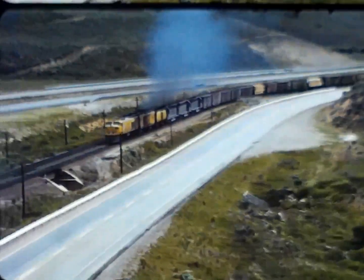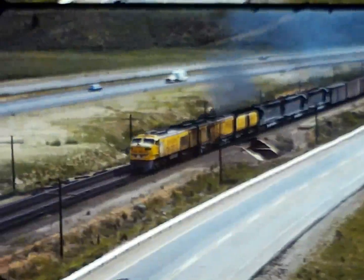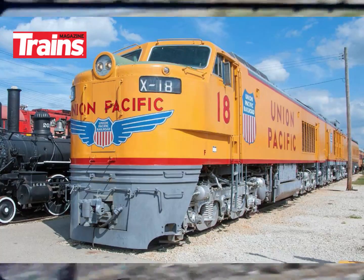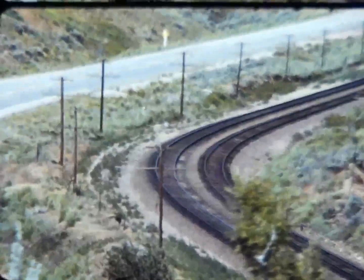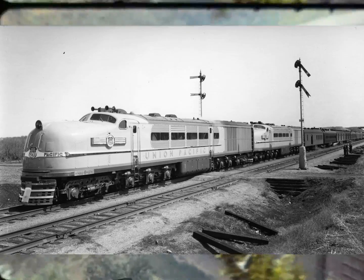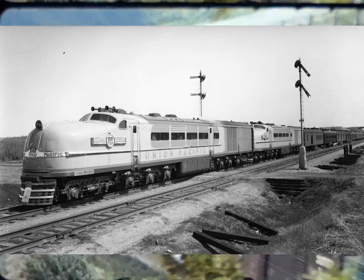Hello valued viewers, I hope you are all doing very well. This video will cover one of the more interesting locomotive designs in railroad history — the Union Pacific GTEL locomotive, with GTEL standing for Gas Turbine Electric. It was in the 1930s when railroads began looking at turbine-driven locomotives as a way to increase fuel economy.